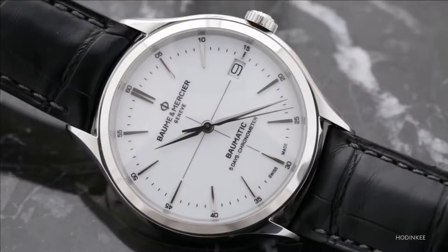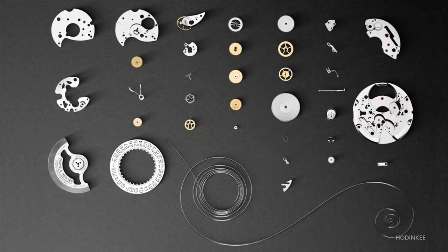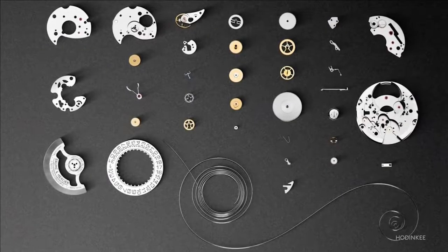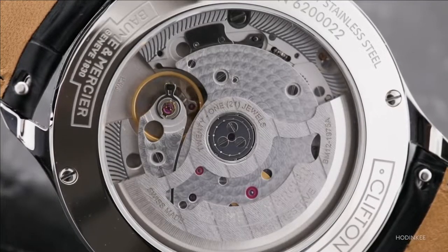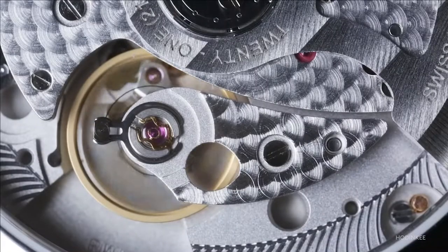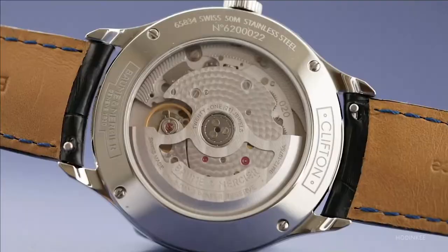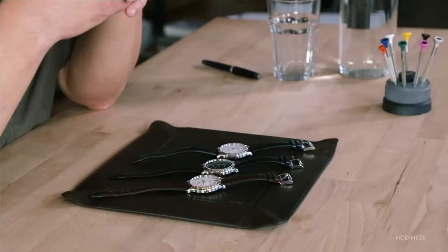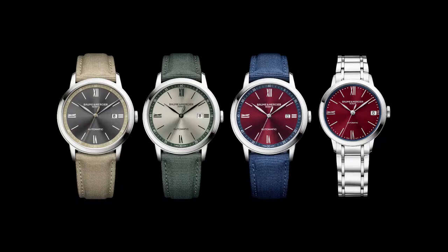As you can see, all of the Bohm & Mercier timepieces reviewed are made of high quality materials and have an elegant design, making them an ideal match for customers who demand high quality products. However, keep in mind that your style is the most important consideration when selecting a watch. For men's watches, Bohm & Mercier have a high-end quality price ratio, and whatever you choose will be worthwhile.